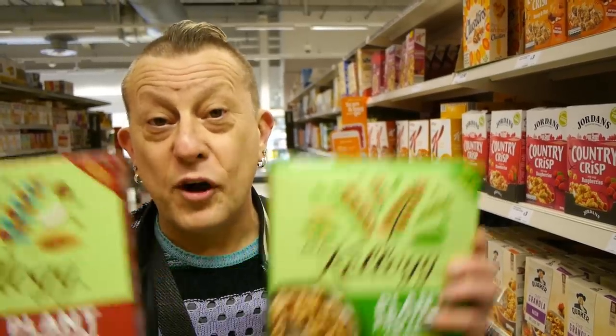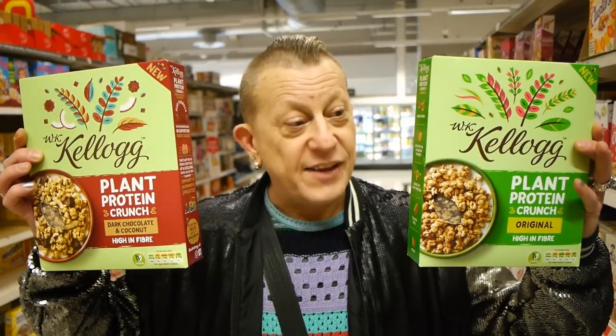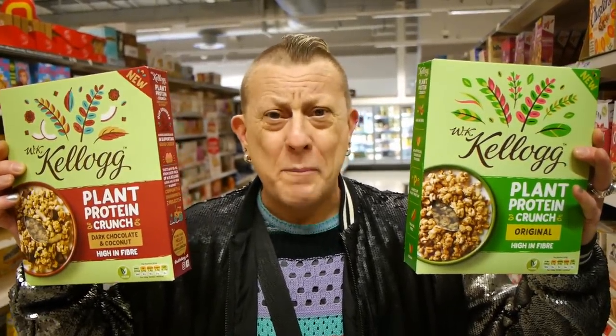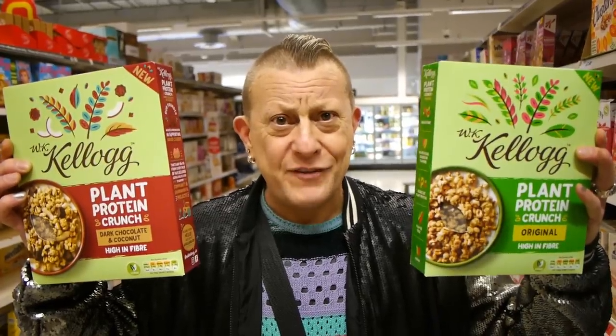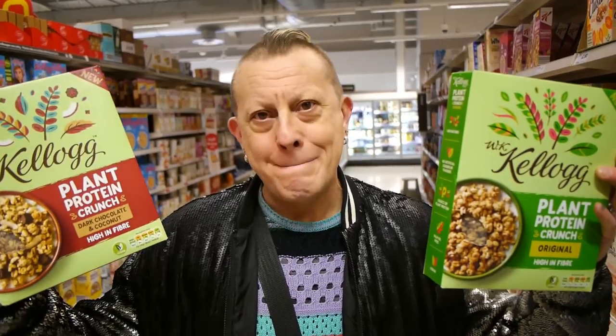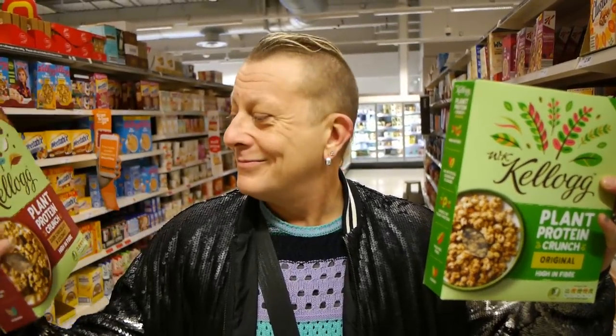Of course everyone's jumping on the game now — Kellogg's have brought out a vegan cereal at £3 a box. But we can get a box of fruit wheat for £1.80. So what are you going to spend that money for? However, dark chocolate and coconut — they've got the marketing sorted, they've put the word 'protein' on the front of the box. I'm really interested in trying the dark chocolate and coconut.